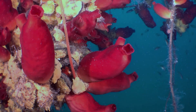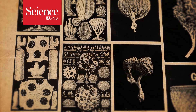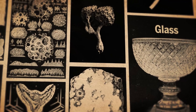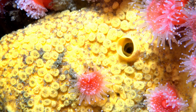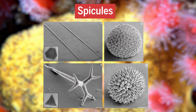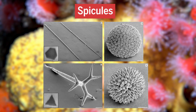Sponges are strange creatures. Aside from being some of the oldest extant species on Earth, these invertebrates have an odd way of maintaining rigidity in their bodies: glass. Sponges have hard structures within their bodies called spicules, intricate forms made from amorphous silica that grow and branch to form wicked shapes.